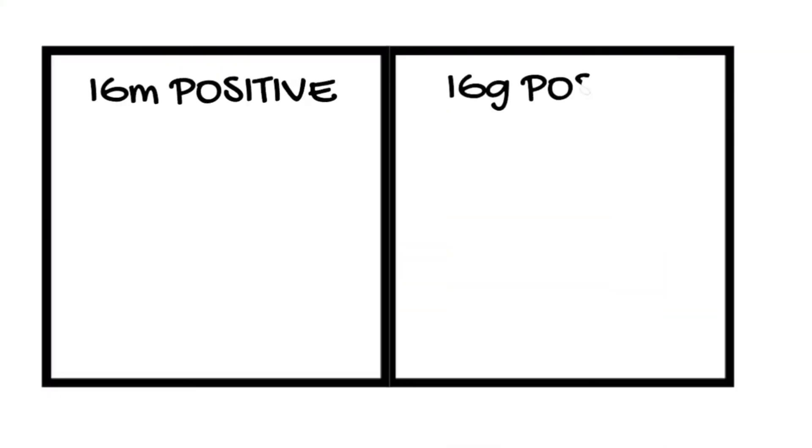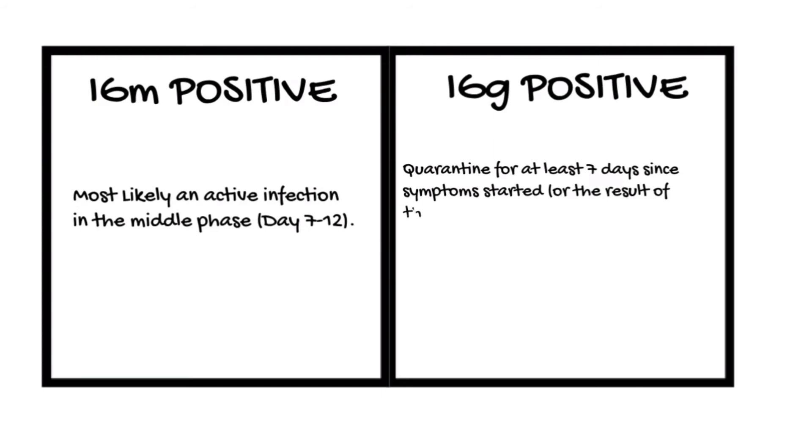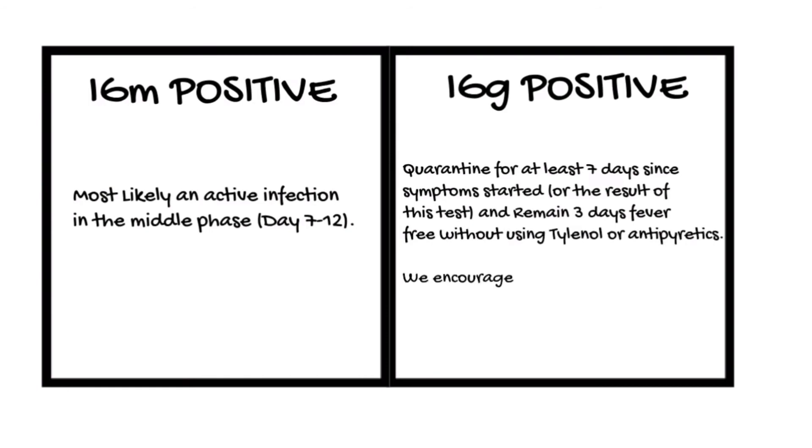IgM positive, IgG positive. Interpretation: most likely an active infection in the middle phase, days 7–12. What to do next: you should quarantine yourself from others for at least 7 days since symptoms started or from the result of this test. You need to be 3 days symptom-free before you can consider clearance. We encourage you to have a follow-up PCR test in about 7 days to see if there's any infection remaining.